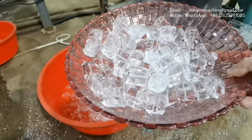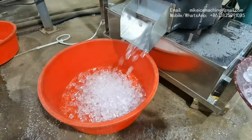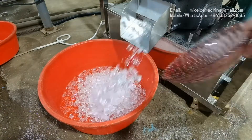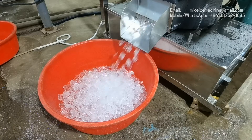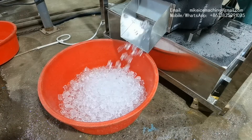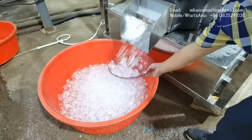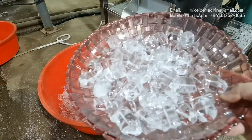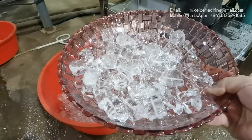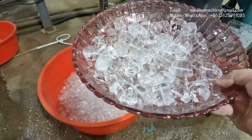So this is the quality of the ice made by the machine. It is very good quality ice. The ice is solid — the perfect ice tube. There is no hole.